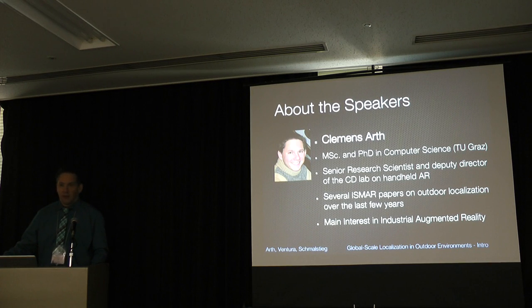Just to introduce myself: my name is Geemens-Arts. I am a graduate from Garth University of Technology and a senior research scientist for about seven years. I am currently the deputy director of the Christian Doppler Lab on handheld augmented reality, funded by Qualcomm. Together with colleagues, I have written several ISMAR papers about localization, and this has been my main interest for the last six or seven years. I'm now trying to bring that into the field of industrial augmented reality.